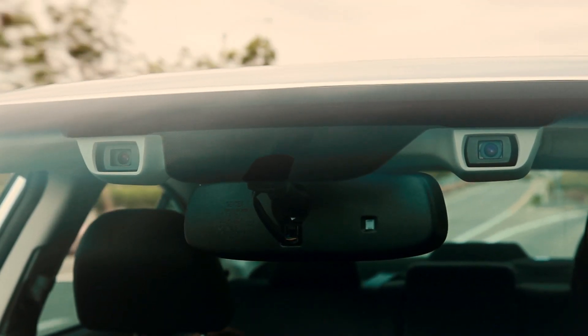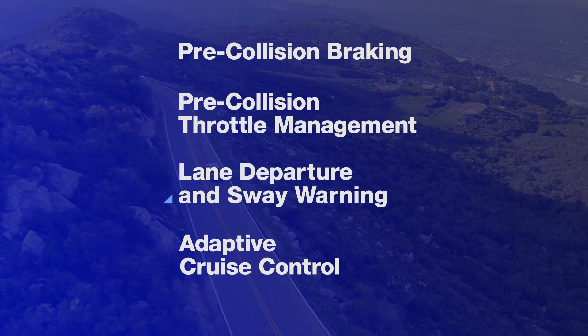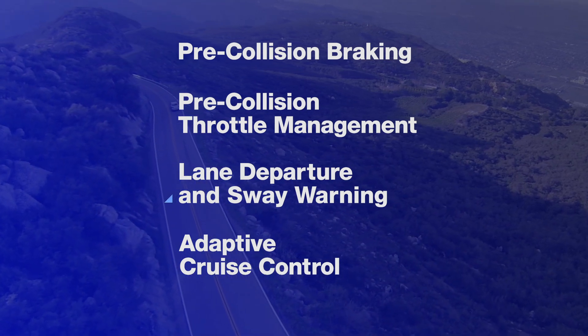Like a second pair of eyes for the road ahead, EyeSight is a set of four technologies that warns you when there's potential danger and can even apply the brakes to help you avoid it.